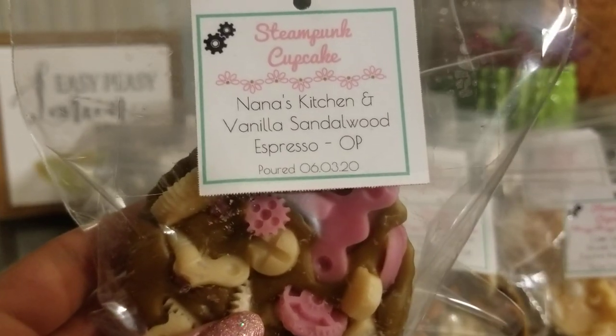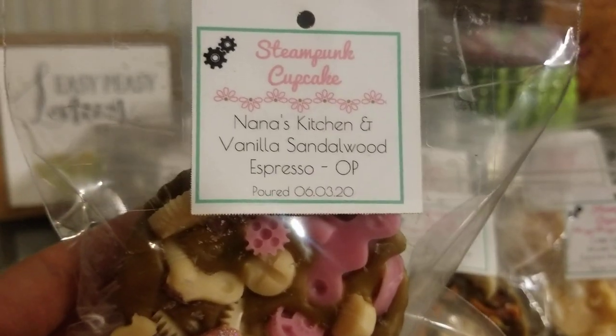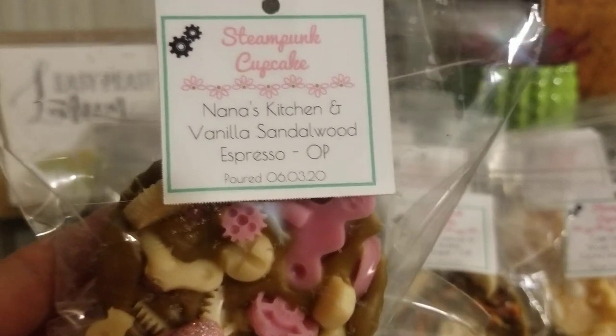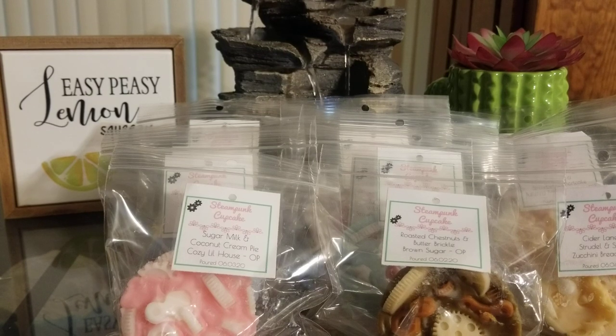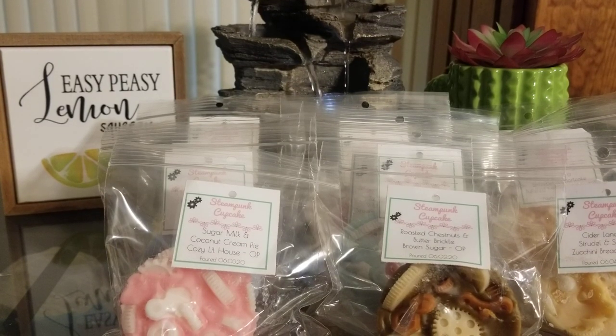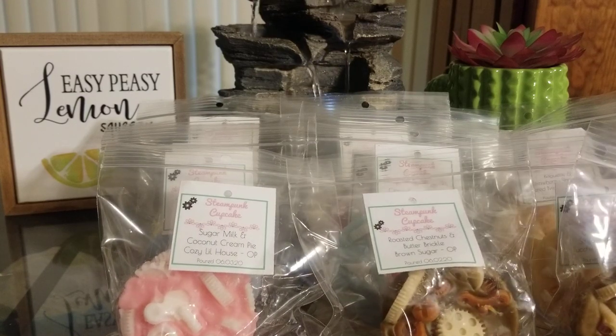Nana's Kitchen, Vanilla Sandalwood, and Espresso. Nana's Kitchen is described as a welcome home with cake, cinnamon, and vanilla sugars. This one smells okay — I'm kind of getting a fruity note, and I think it's from the Nana's Kitchen because I've obviously had her Vanilla Sandalwood and Espresso before. I do like it, but there's a weird fruity note I wasn't exactly expecting. The Vanilla Sandalwood and Espresso are obviously really good.